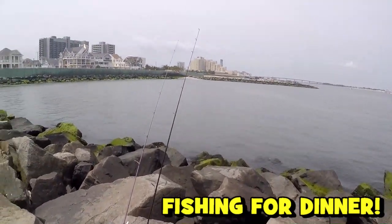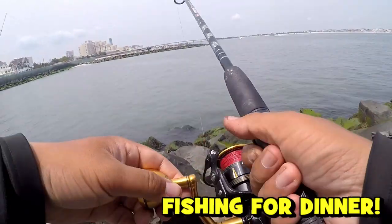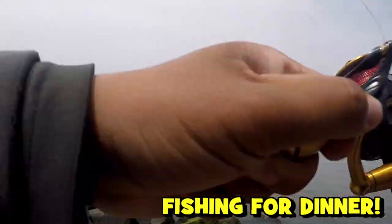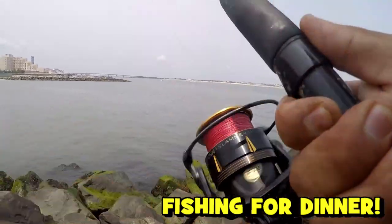Easy, son, easy — this one's on! Oh hell yeah — dinner coming up!